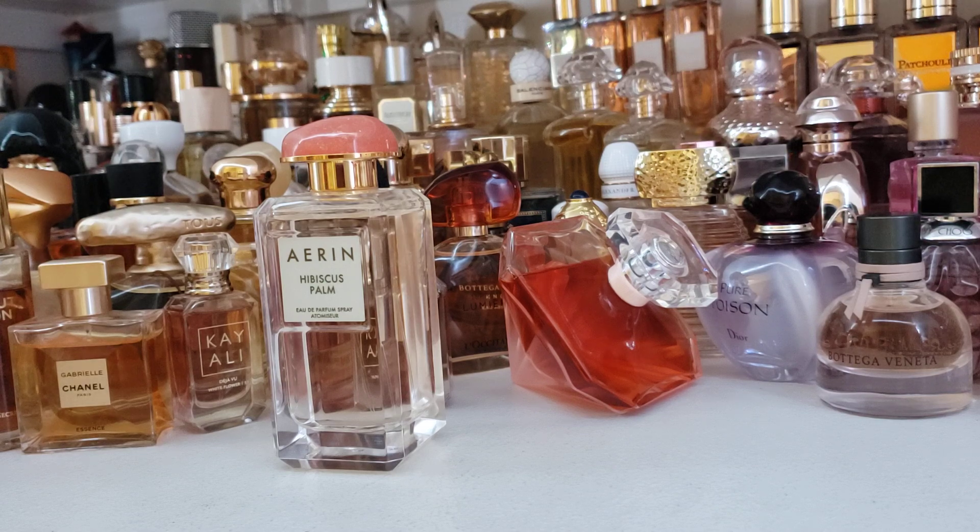Anyway, she did a review of her perfumes. She does mostly makeup, but she is a perfume enthusiast as well, and mentioned that this is a resort fragrance, a tropical resort fragrance. She mentioned that when she wears it, she feels like she's in the lobby of a really lush, posh, tropical resort somewhere. And so that intrigued me greatly. When I saw it on sale, I snatched it up — Hibiscus Palm.